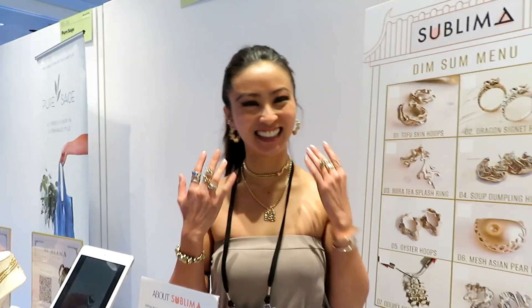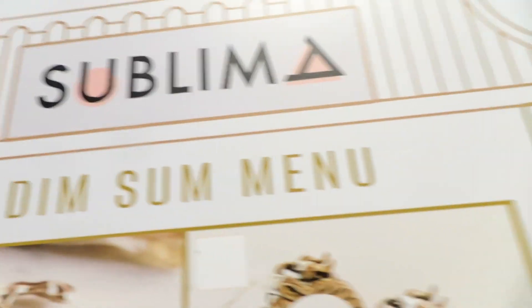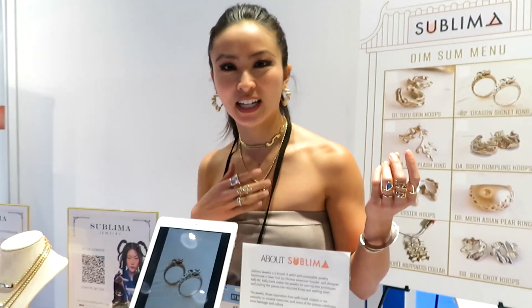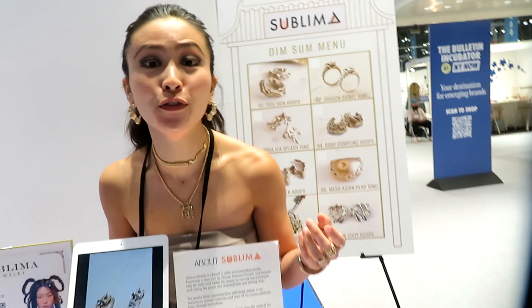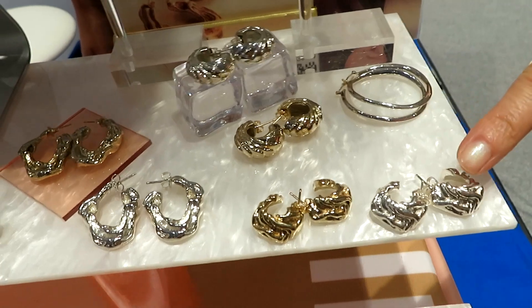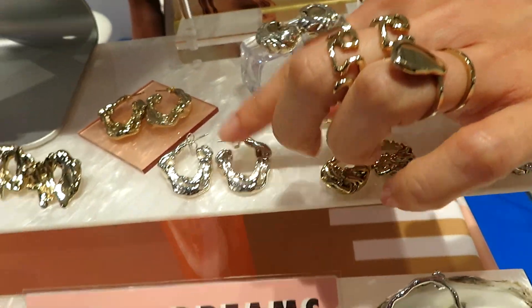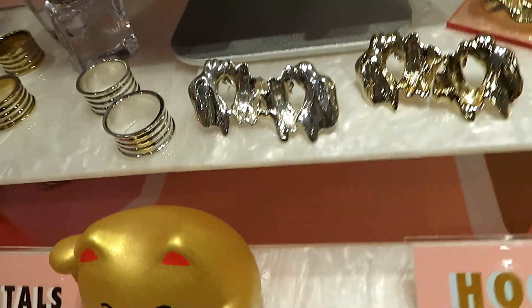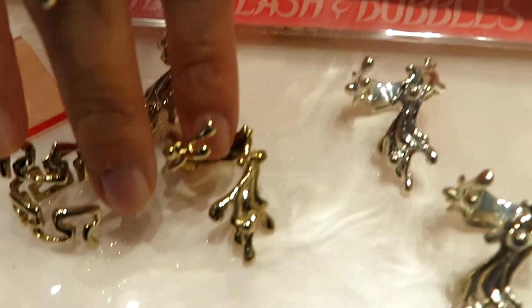Tell me about this dim sum menu of an exhibit that you have. So the dim sum menu ties into Sublima because I have a lot of food inspiration in my jewelry, especially a lot of Asian food delicacies. I have a few pieces here — a lot of the hoop earrings have food texture inspiration. This is a soup dumpling-inspired hoop, this is tofu skin, and this is bok choy. And this is actually a bubble tea-inspired ring that's adjustable.